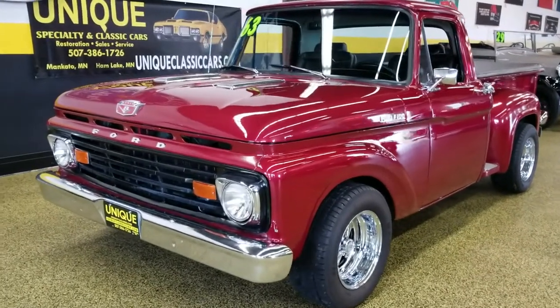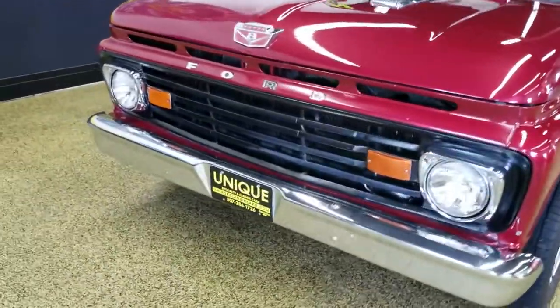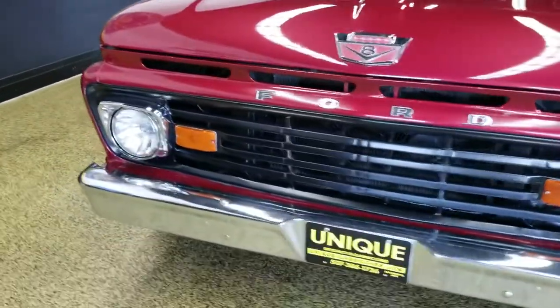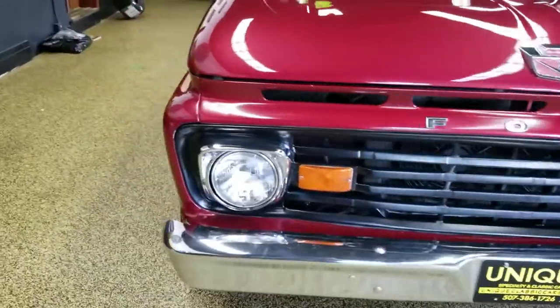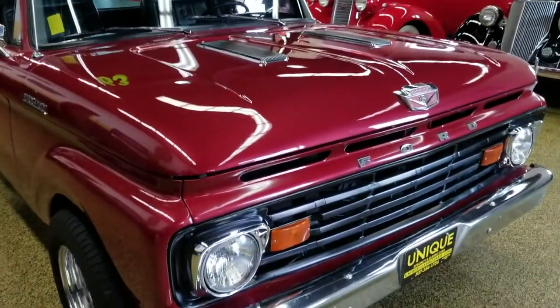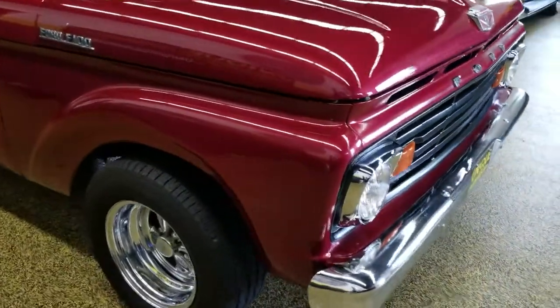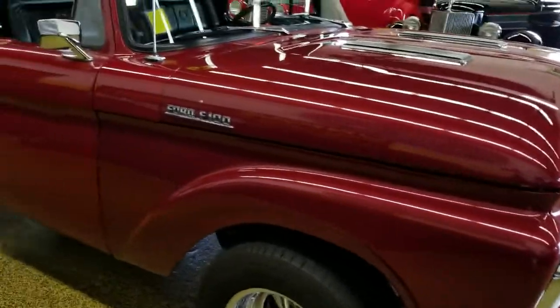Here's a 1963 Ford F100 regular cab stepside pickup. It's a nice driver quality truck, as we'd categorize this. Powered by a Ford 302 underneath the hood, that's paired with an automatic transmission, so it is all Ford powered.